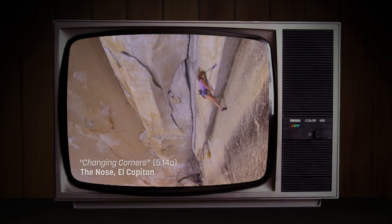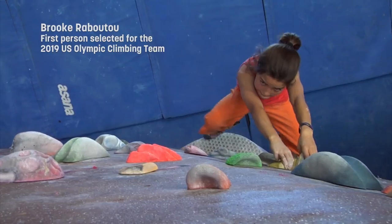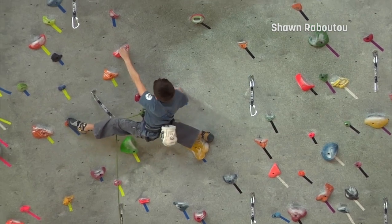Countless times I've heard people say, 'She can do it because she's so strong,' or 'She has such small fingers,' or they simply say, 'She's a natural.' With the right attitude and approach, we all have the potential to optimize our abilities and expand our vision of what's possible.